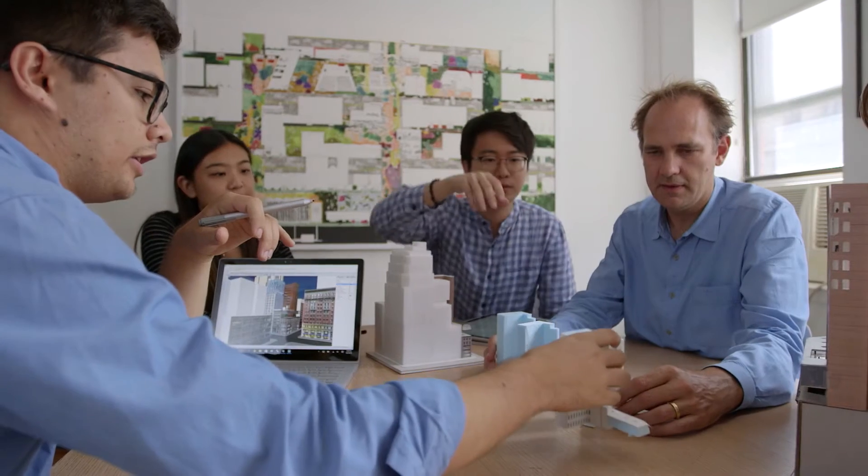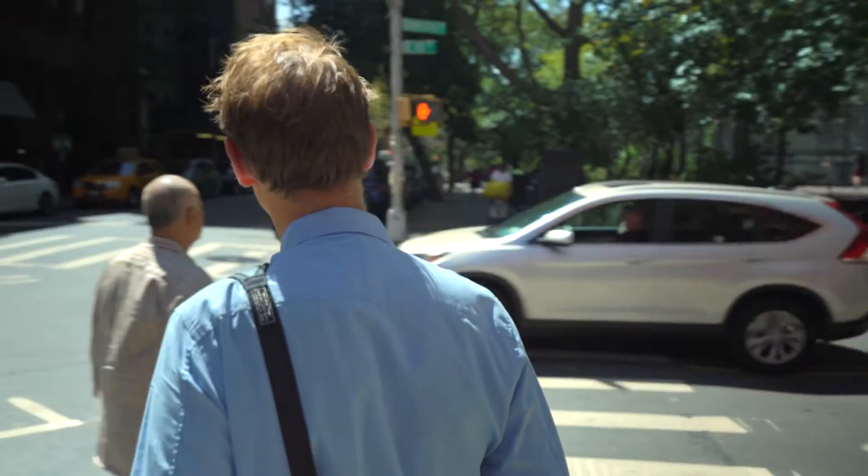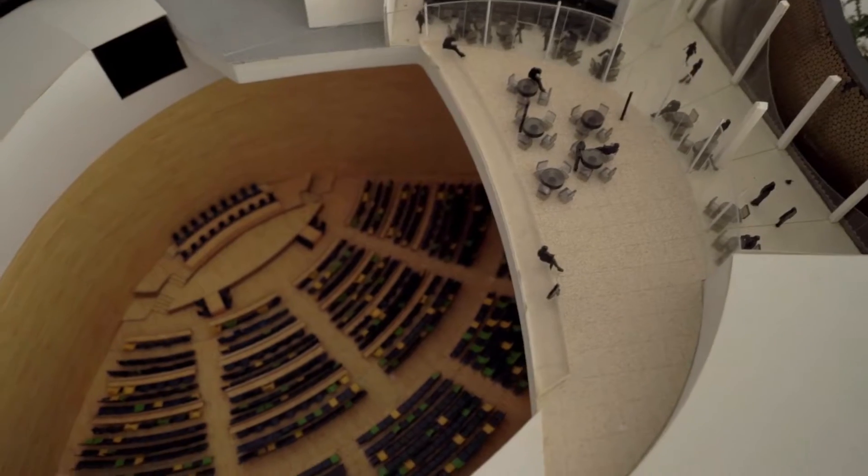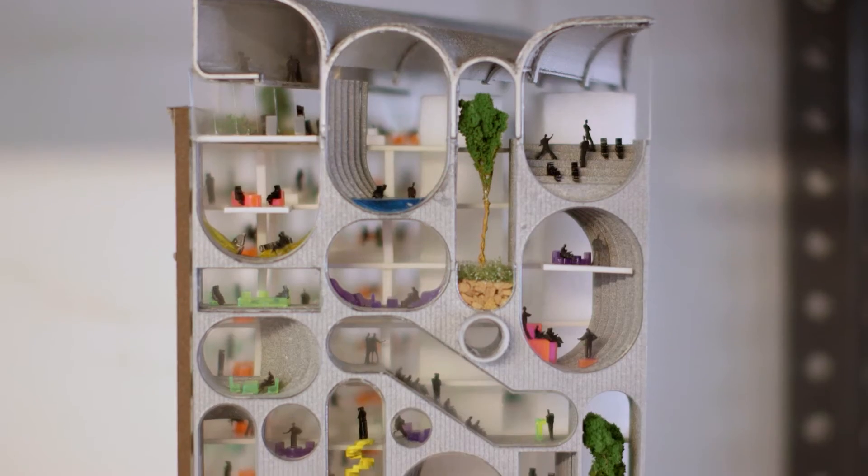My name is Dan Wood. I'm a founder with my partner Mal Andraus of WorkAC, Work Architecture Company in New York. We do work all over the world. We're really interested in how life in cities can become more sustainable, more exciting.